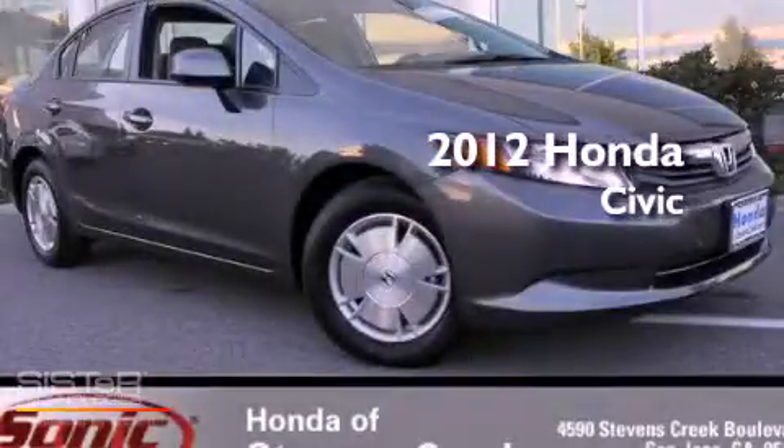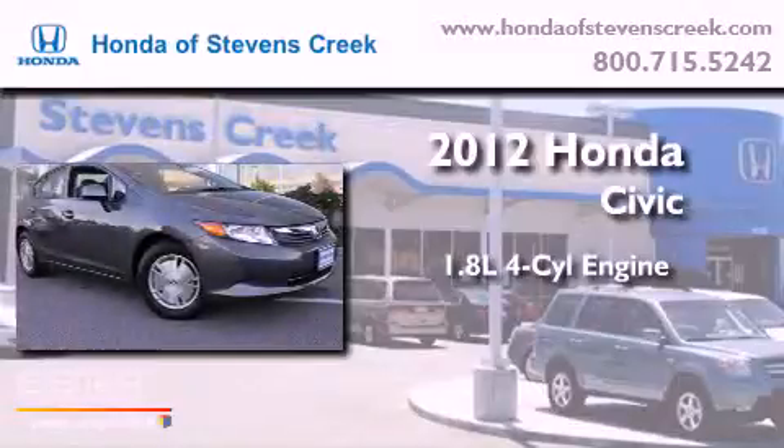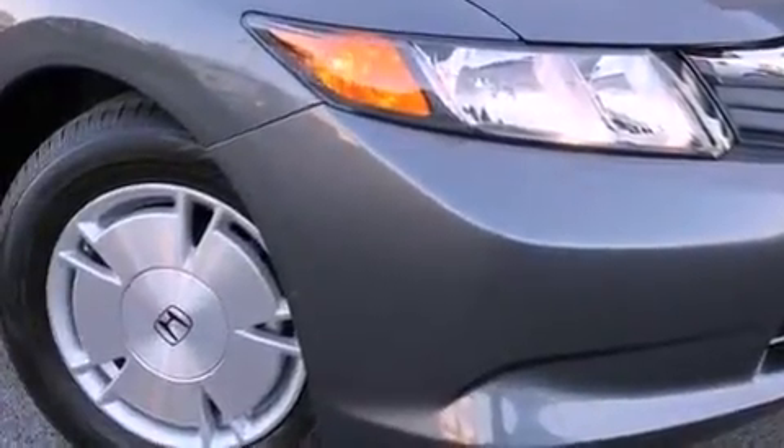This is a brand new 2012 Honda Civic. It features a 1.8 liter 4-cylinder engine and a 5-speed automatic transmission. All of the following features are included.